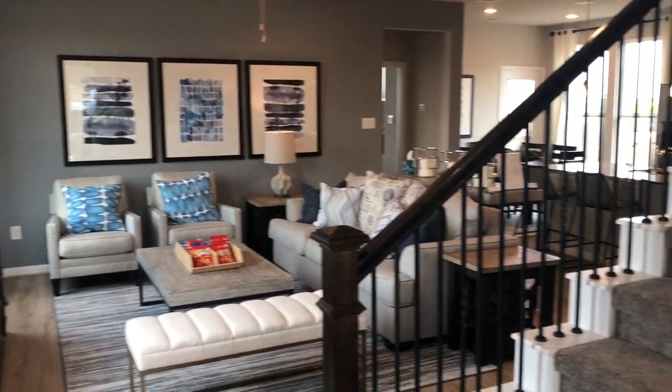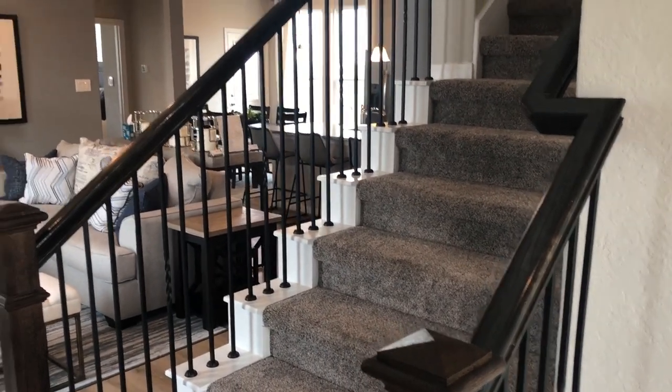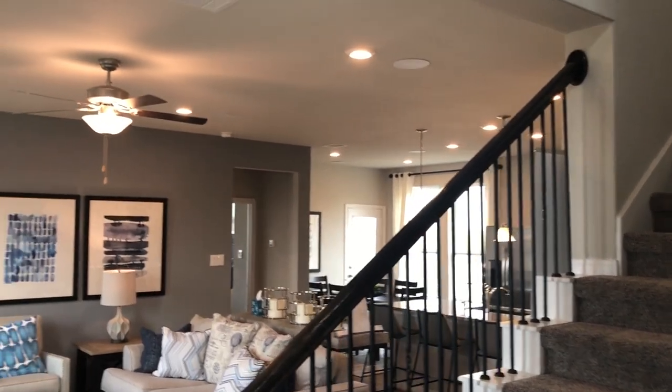They've done a really nice job decorating this. They even got the wrought iron — that's kind of a nice feature for this price point.